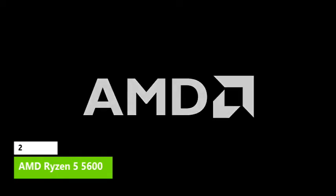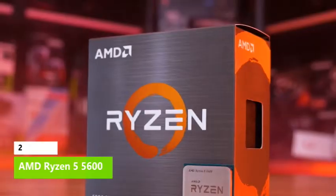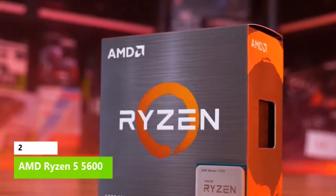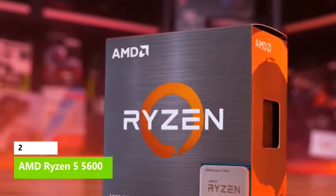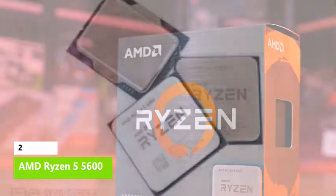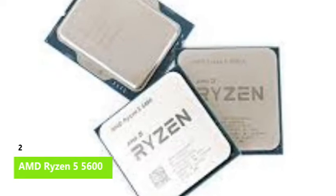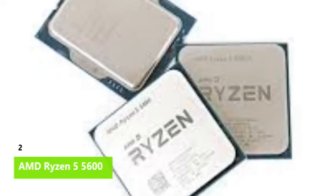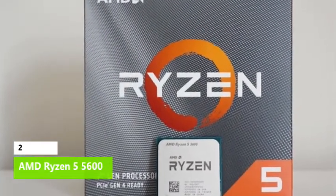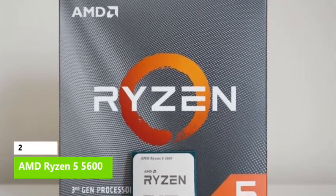The 5600 unseats the Ryzen 5 5600X, a long-time favorite. The 5600X is only 1 percent faster in gaming and multi-threaded work, while maintaining a 4 percent advantage in single-threaded work. The practical differences will be almost imperceptible to the overwhelming majority of users, but the 5600X costs $35 more — which is not acceptable given the slim differences. Consider the Ryzen 5 5600 the 5600X killer.